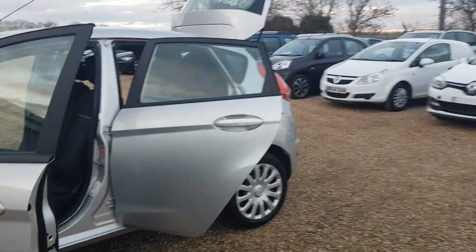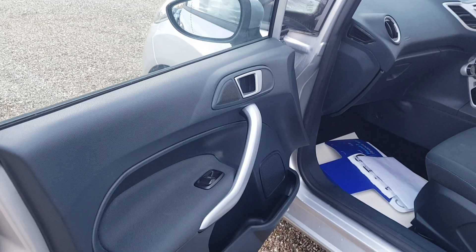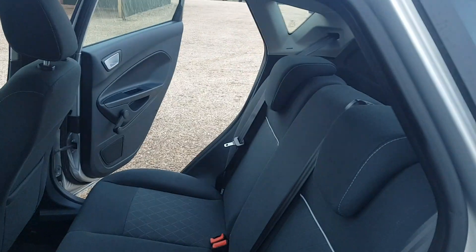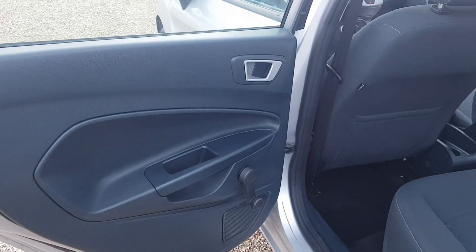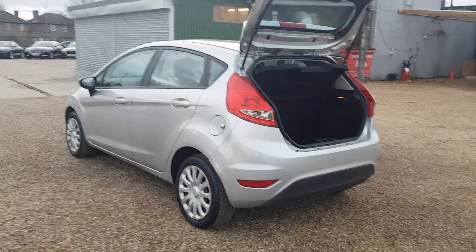Inside the car it's very clean and tidy as you would expect. The doors are in excellent condition, and in the back it is very clean and tidy as well. All the way around the car you can tell it has been very well maintained regardless of cost.